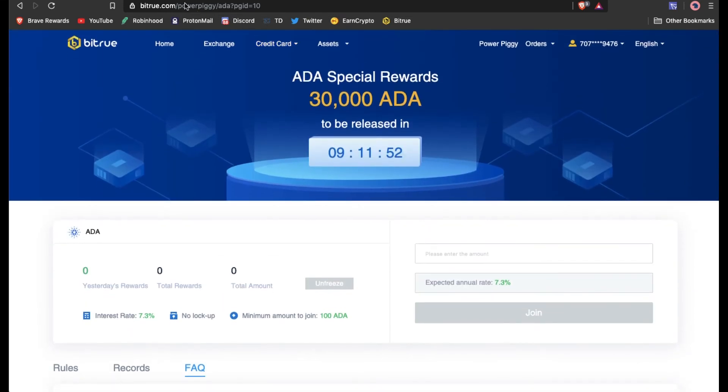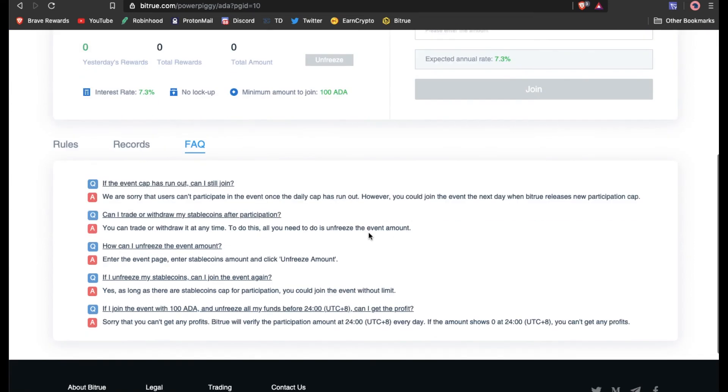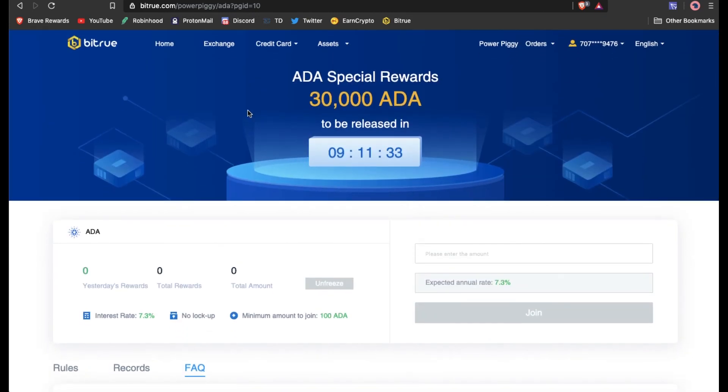I'll put a link in the description below on how to get to the PowerPeggy page, or if you're new to BitTru I'll just put a link in there. If you sign up and use that link, you'll get a certain percent off of your upcoming trades, which is a pretty nice feature. ADA PowerPeggy — go get yourself some free cash. If you thought this video was somewhat entertaining, please hit the thumbs up and subscribe to the page. Thanks for watching.